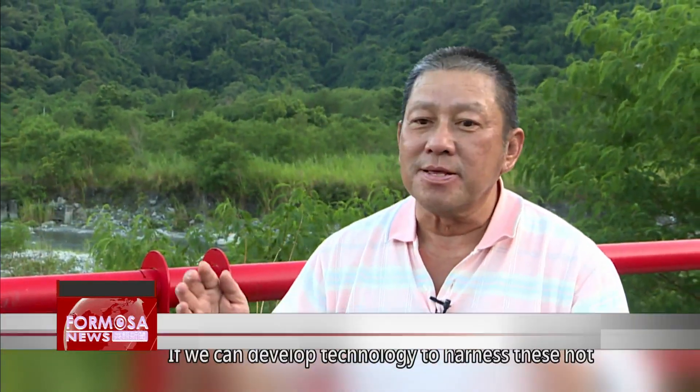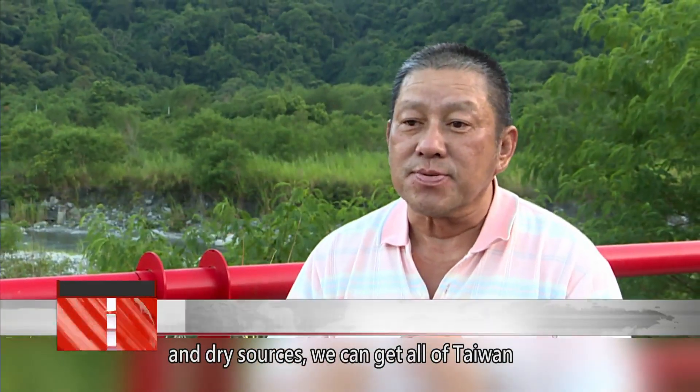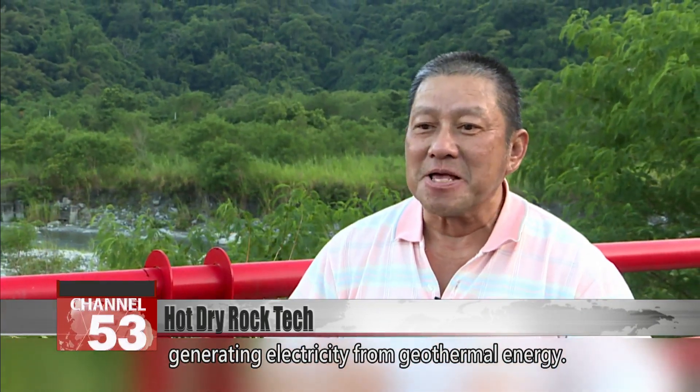If we can develop technology to harness these hot and dry sources, we can get all of Taiwan generating electricity from geothermal energy.